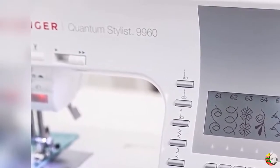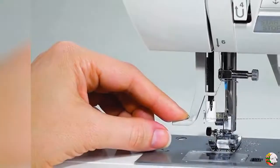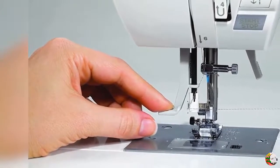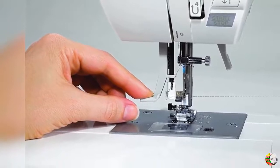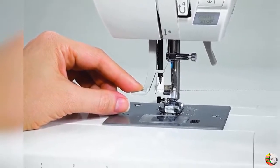Feature 2: Automatic Needle Threader. Threading the machine is so easy — you can have the entire machine threaded from the spool to the needle's eye in seconds. The built-in needle threader threads the eye of the needle for you, eliminating eye strain and frustration.